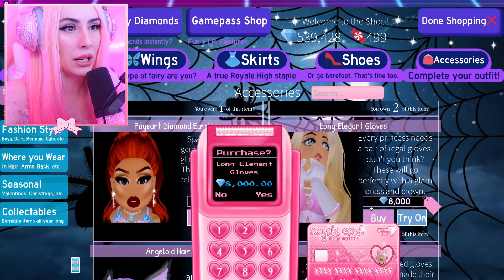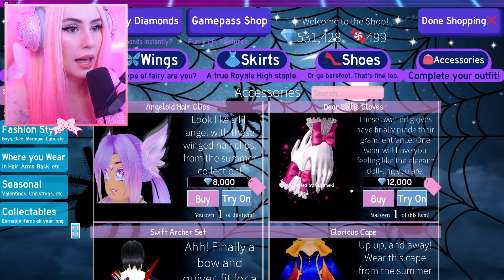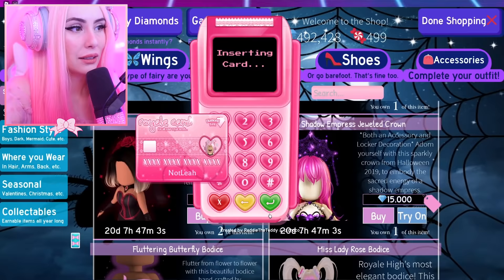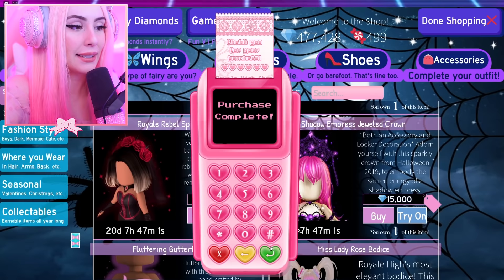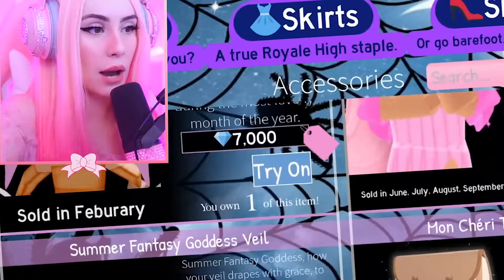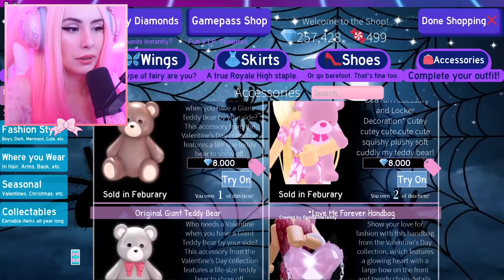We need the long elegant gloves — our first ever pair of gloves, iconic — and obviously more Dear Dolly gloves. I kind of forget about these gloves from time to time. Getting more of the Royal Rebel as well. I need to accessorize more — this is my sign. And just like that, every accessory purchased.